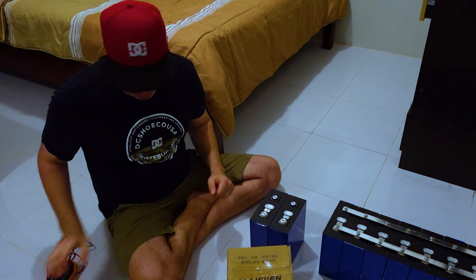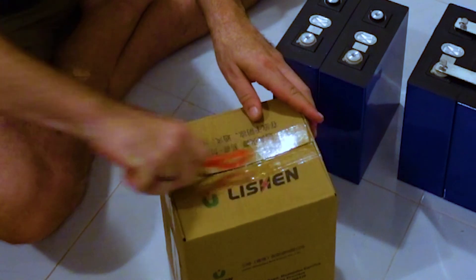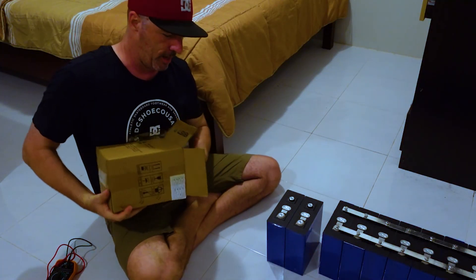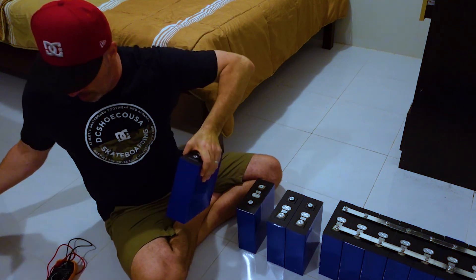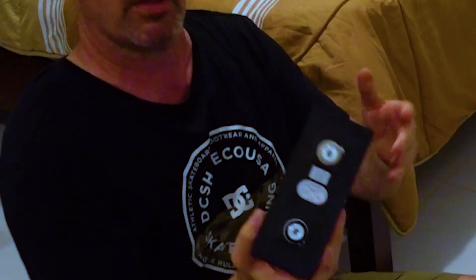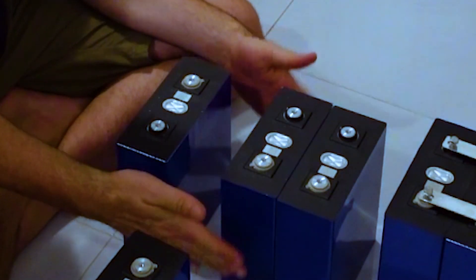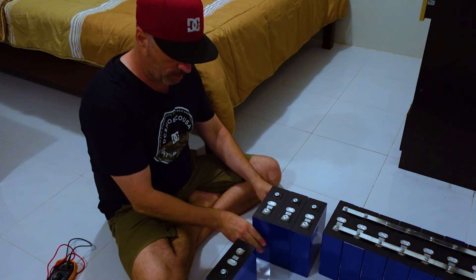Now let's set up our multimeter. This is the only one I could find in Thailand. We're going to test them. We got 3.25 and it's bouncing between 3.25 and 3.26. 3.25, 3.26 — same thing. Those two were very close. 3.26. 3.24. So this is a lot like the other ones I opened up — I've got a 3.26 on this one, these two were bouncing between 3.25 and 3.26, and then I got a 3.24. So we're going to put these in parallel here.